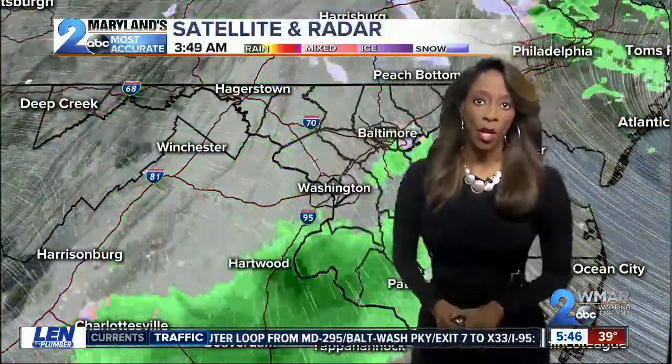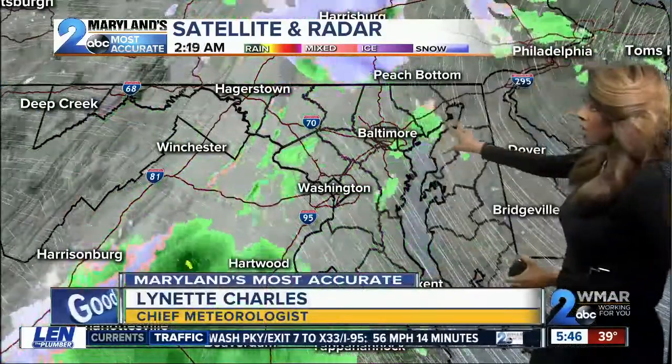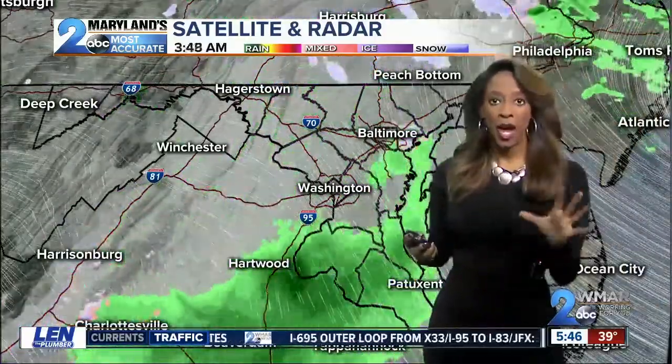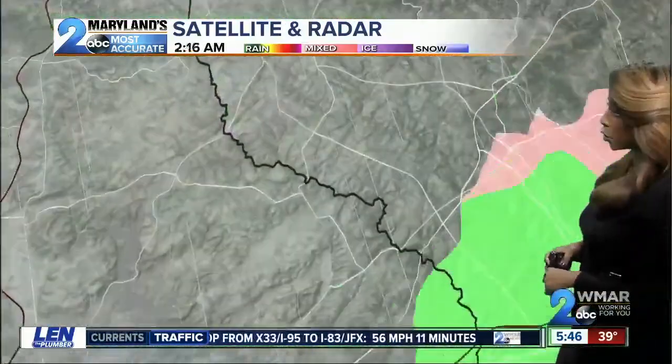Let's start you out this morning with satellite and radar. We are waiting for more snow, some rain coming in, but some spots are already dealing with that this morning. As we go through the rest of today, rain and snow will be on tap. Snow is not accumulating out there — it's just going to look like winter and feel like winter as well.